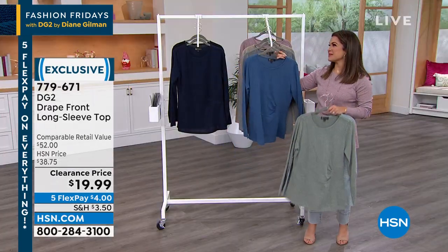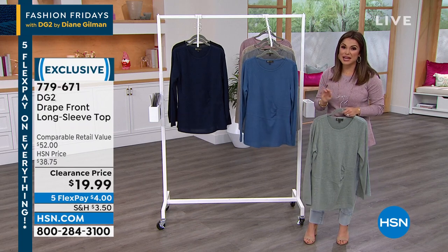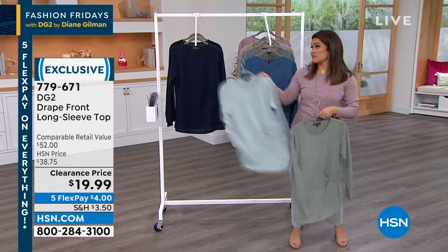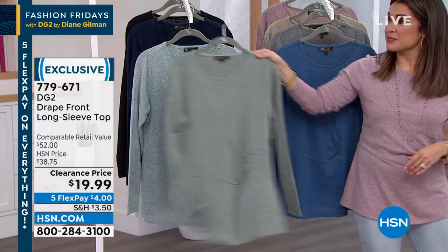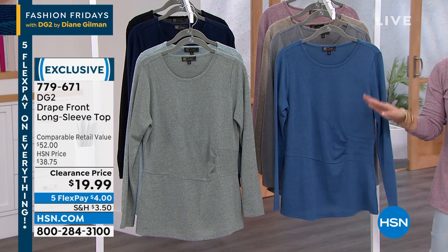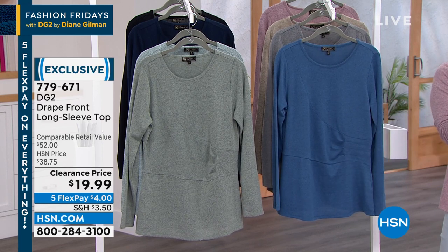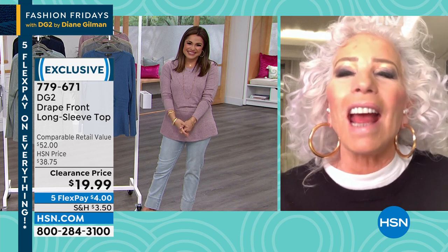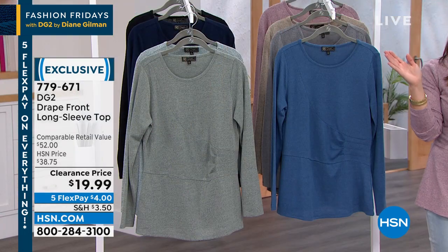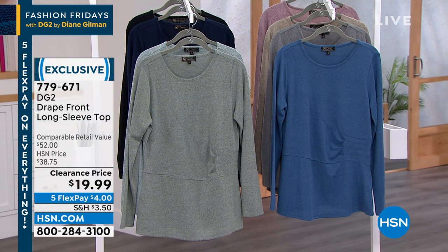HSN.com is your best bet to not have to wait. Go there, pick your color, drop it in your cart, check out — be true to size, confident. Extra small to 3X, 25.75 inches long, machine wash. Diane, I love spending Friday nights with you on this show — so good to see you. Thank you guys so much. I made it through the entire hour with only one sneezing fit! Enjoy your Friday night. Bye, Diane. Five Flex on everything, you guys — it's not just fashion, it's everything at HSN. We're going to do another hour of DG2 with Sam Sabora on the other side.